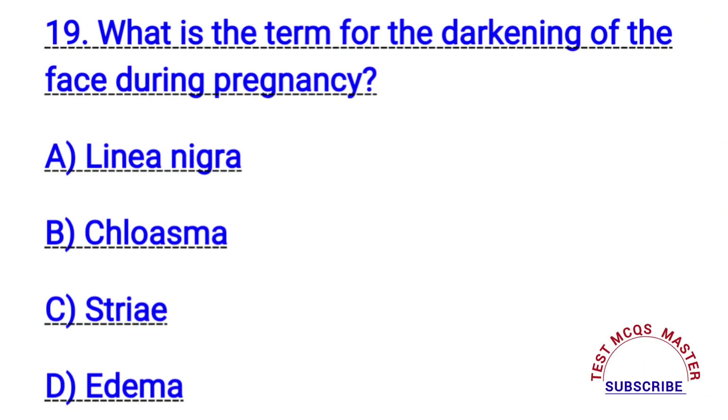Question number nineteen. What is the term for the darkening of the skin during pregnancy? The right answer is B. Chloasma.